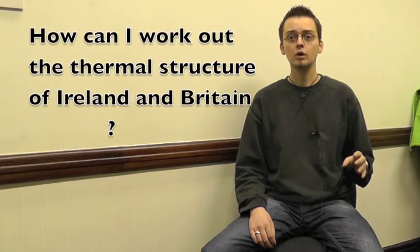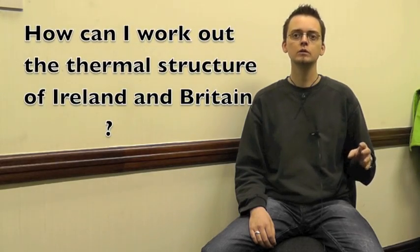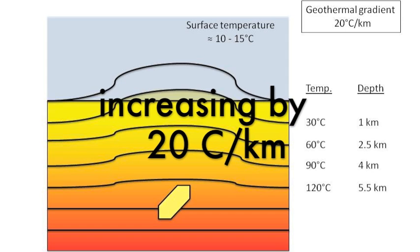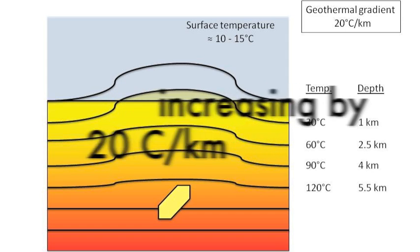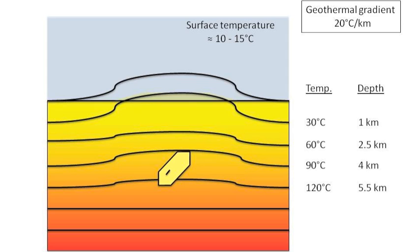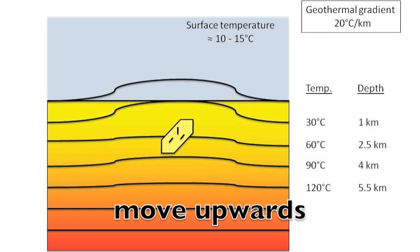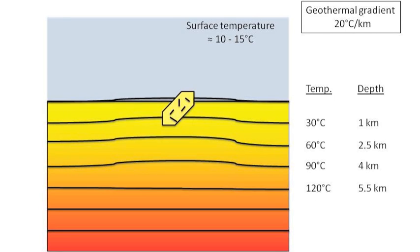So, how can I work out the thermal structure of Ireland and Britain by using apatite fission track? The deeper you get in the earth, the warmer it will get. On average, the temperature increases by 20 degrees per kilometer. Due to erosion, rock samples move upwards in the crust to temperatures below 60 degrees, where fission tracks are retained in the crystal lattice.